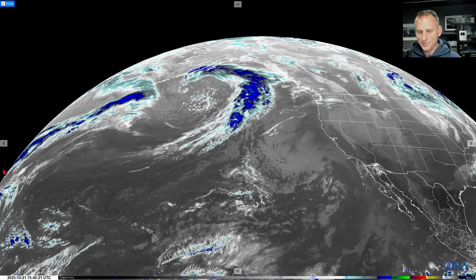Hey everybody, Michael Snyder, Pacific Northwest Weather Watch. Today is October 26th and right now we're looking at the infrared satellite imagery from a couple days ago — back on October 21st. You can see this area back here, that is our jet stream that brought our powerful storm system across the Pacific Northwest.